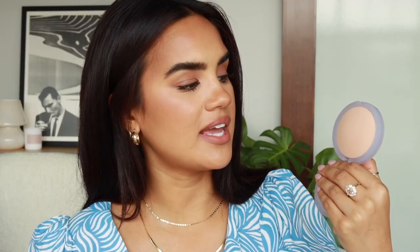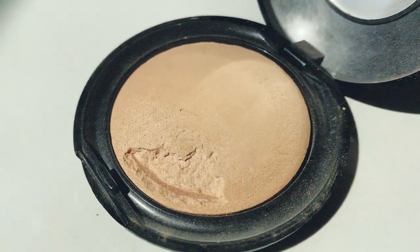The next setting powder is the Cloud Set from Kosas — really loving this. It's similar to the Laura Mercier Candle Glow Powder I loved, which I believe was discontinued. You can see in the pan it reflects a little light, so it has a gorgeous luminous finish. It's a baked powder, so it's really pretty, soft, and light.